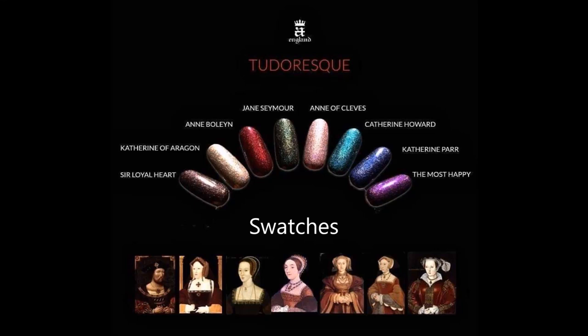Hello my friend and welcome to my channel. Today I've got the Tudor S collection from A. England, and it was inspired by King Henry VIII and his six wives.